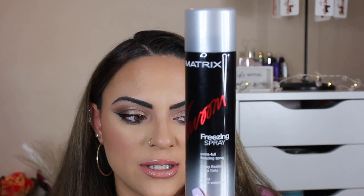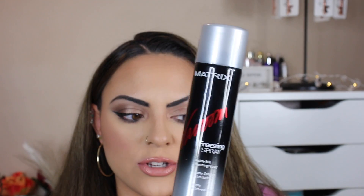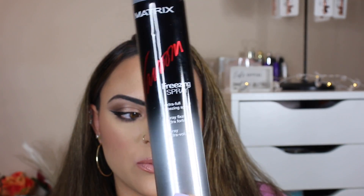You also want to get a freezing spray. This is for when the hairstyle is completely done and you just don't want it to move anywhere — you need it. This one's from Matrix; I'm not crazy about it, I wish it had a little more hold. There are some others from Got2b and Ion that are really good.